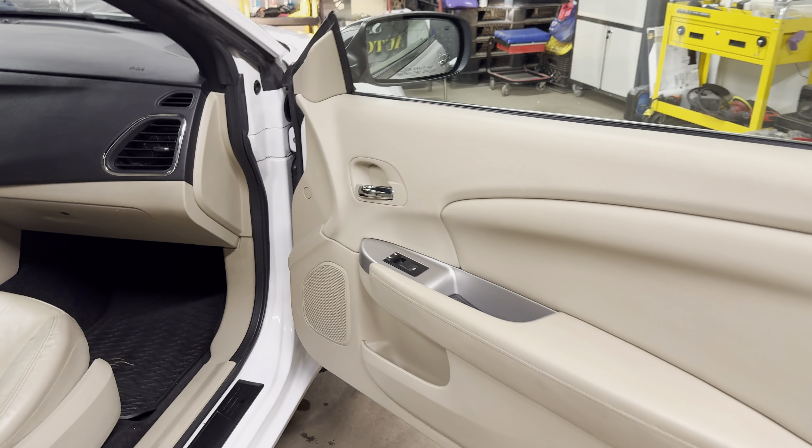It is a 2011 Chrysler 200 Limited power hardtop convertible, white with tan leather, with only 69,000 miles on it. Non-smoker, alloy wheels, ABS, side airbags, keyless entry. I believe that's a factory navigation unit.